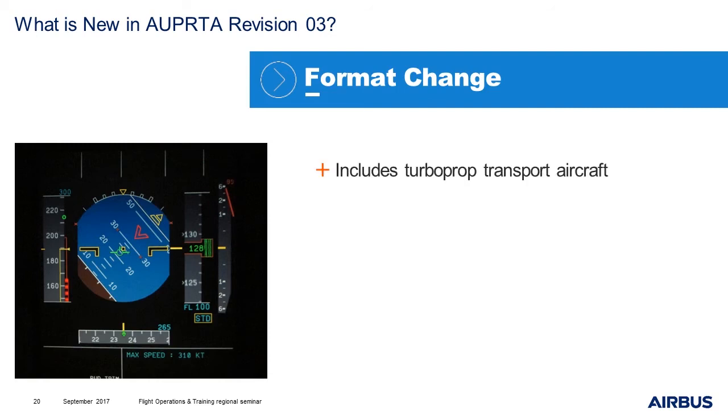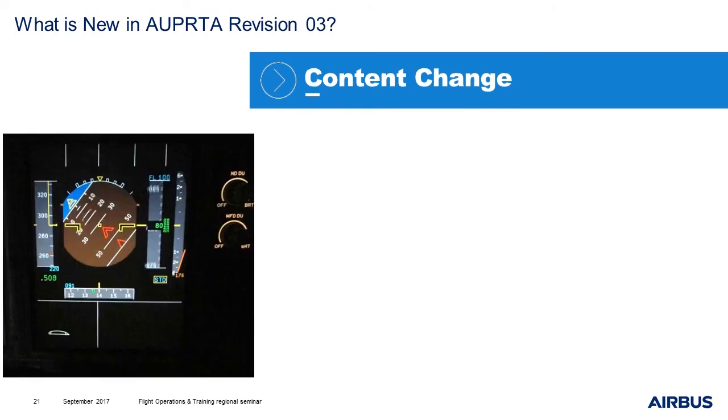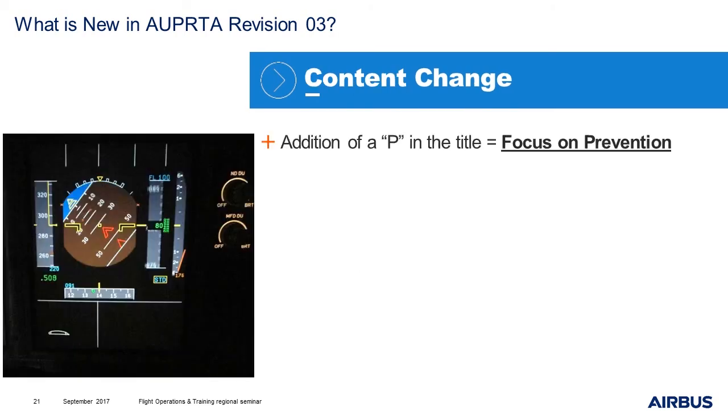What is new? First, there is a format change. It includes turboprop transport aircraft. It is in electronic format. There are three levels of content that can be selected. Improved graphics, embedded videos and elements of startle. Regarding the content, you may have noticed that now in the title there is a P that was added. It is not AURTA, it is AURPTA. The P means prevention.